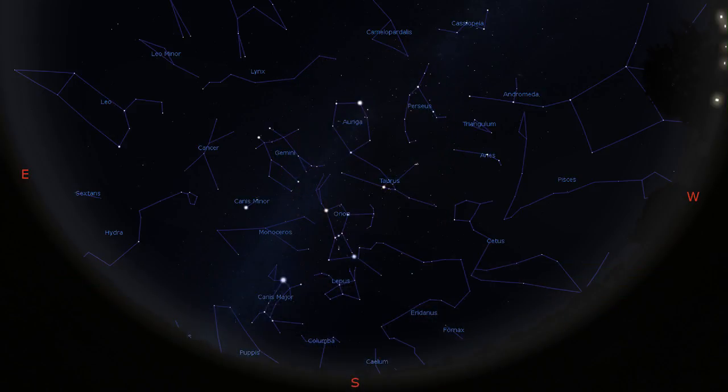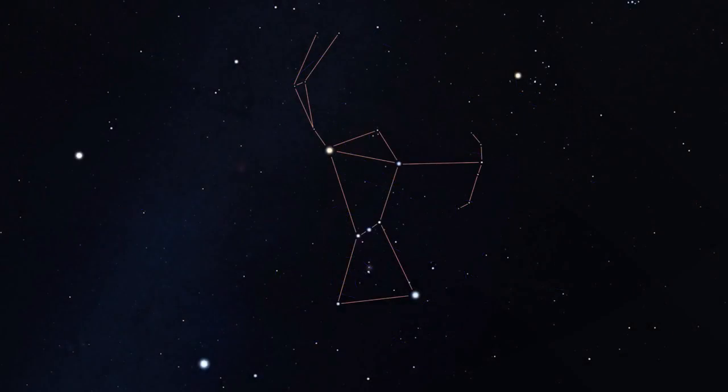Hi everyone and welcome to the late winter episode of Sky Treasures. As we move through the month of March, the stars of spring are making their way into the eastern skies, while the winter constellation of Orion progresses toward the southwest. The Mighty Hunter is still a good place to start because its bright stars and recognizable shape make for an excellent pointer to other constellations and deep sky objects.